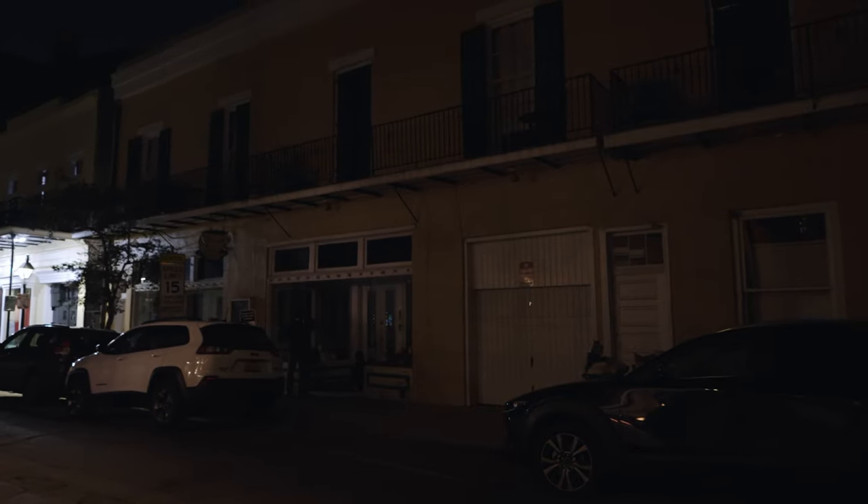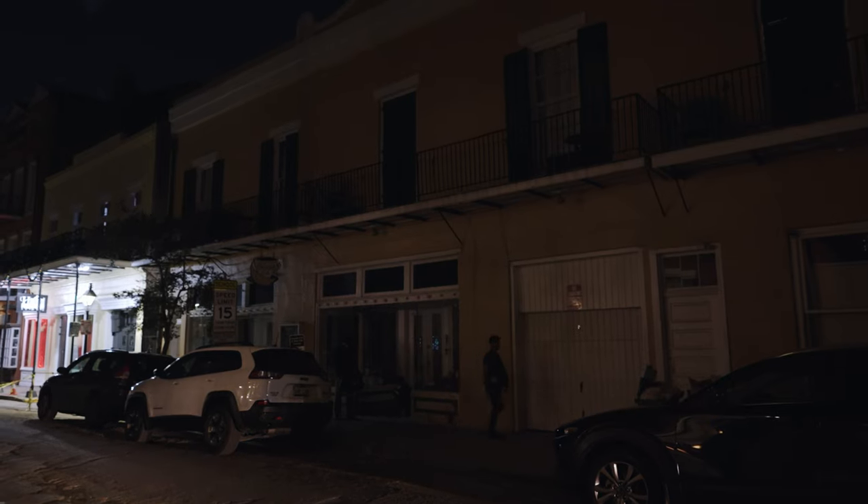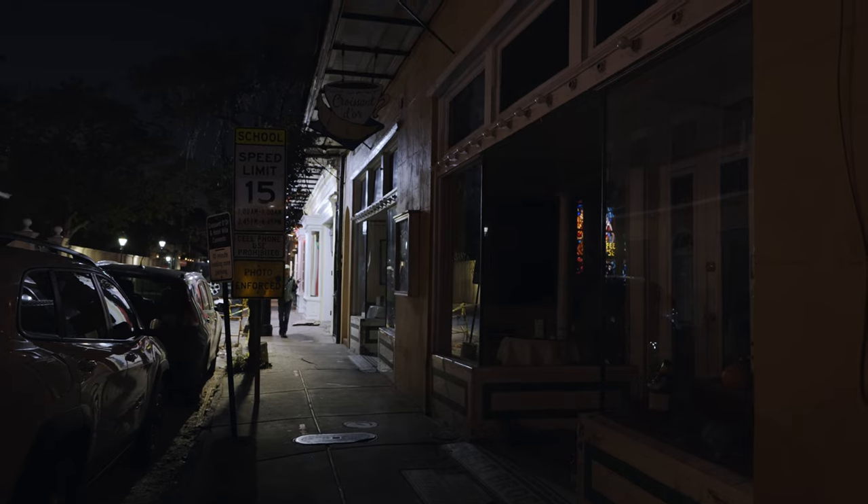Then we end up with this very dark building that has alcoves where people like to sleep and do other things — it ends up being really problematic. Croissant d'Or has these beautiful puck lamps across both storefronts, but if those lights were on all night long it would be a great aesthetic — very appropriate to that kind of early 20th-century storefront — and would eliminate the desirability of sleeping in the alcoves because it would be brightly lit. Lights in each bay staying on all night helps wash the sidewalk.